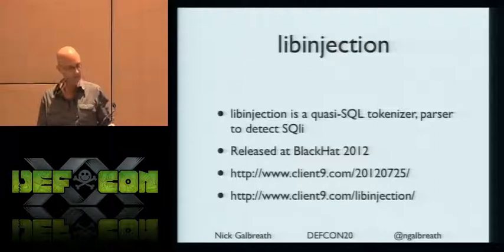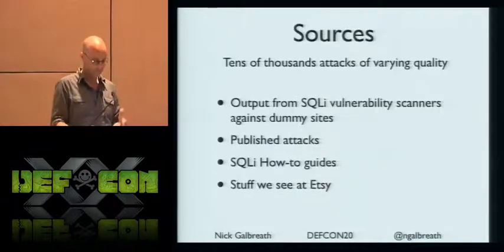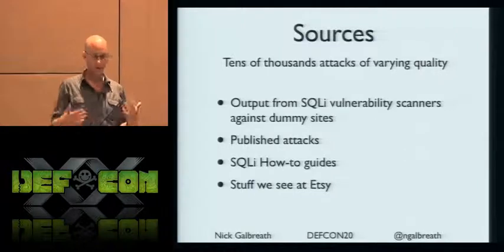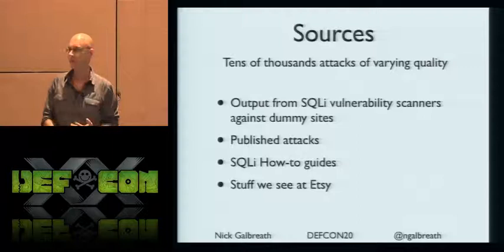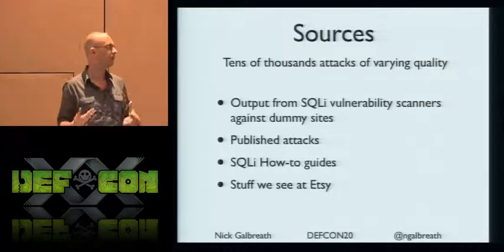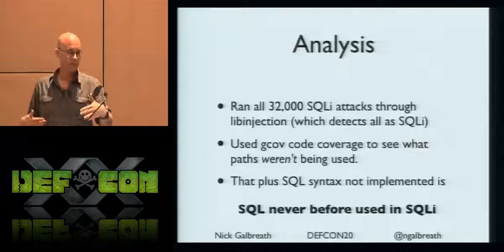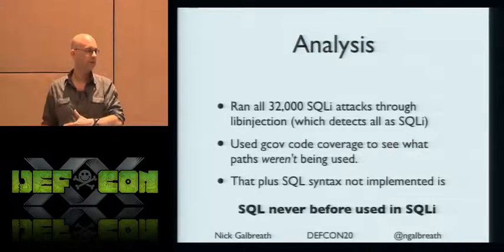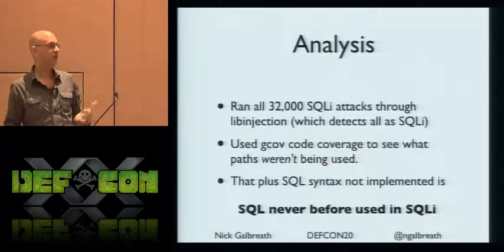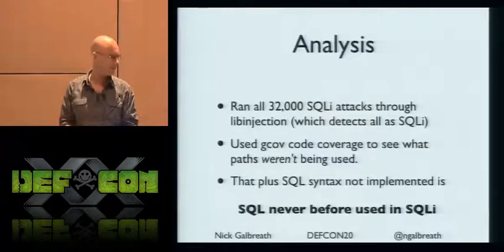LibInjection detects SQL injection attacks with a really low false positive rate. I pumped tens of thousands of real SQL injection attacks into it — published attacks, how-to guides, random stuff we see at Etsy, and the output of tools like SQLmap. I then used code coverage analysis, and large parts of my parser were never invoked, meaning that code has never been used in real SQL injection.